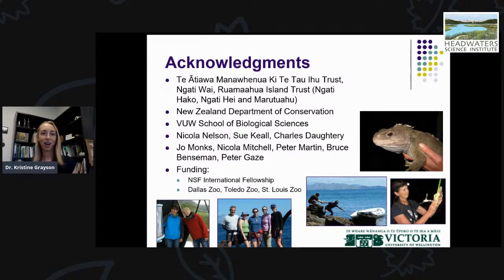I would like to thank the Māori tribes who are the guardians of these species and who permitted us and collaborated with us on the design of these studies, as well as the New Zealand Department of Conservation, Victoria University of Wellington, my postdoc advisor Nicola Nelson, and long-term researchers Sue Keel and Charles Daughtry. Funding was provided by the National Science Foundation's international postdoctoral fellowship, as well as the Dallas Zoo, Tulinda Zoo, and Phoenix Zoo. Thank you so much for joining me to hear about this work.